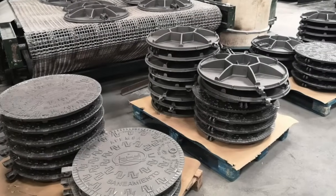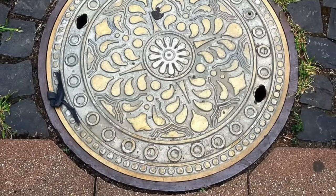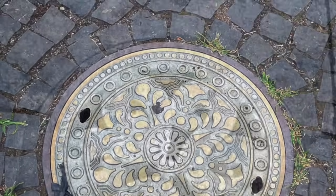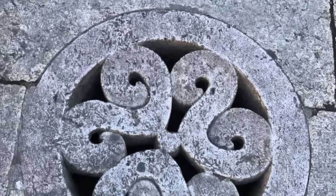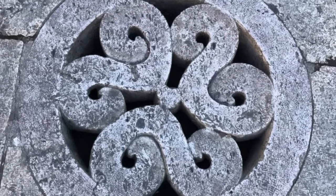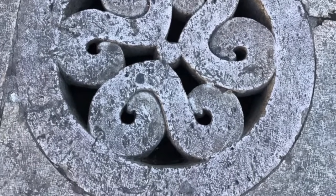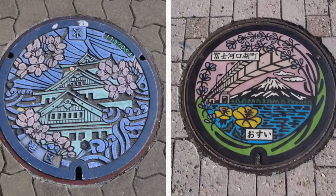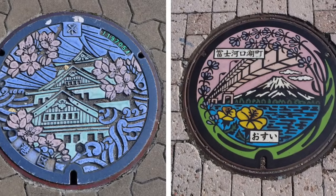In the context of urban planning and design, manhole covers are often overlooked elements that play a vital role in the functionality and safety of a city. The decision to use round covers is a testament to the importance of thoughtful design in everyday objects. It's a reminder that even the most mundane components of our built environment are the result of careful consideration and engineering expertise.